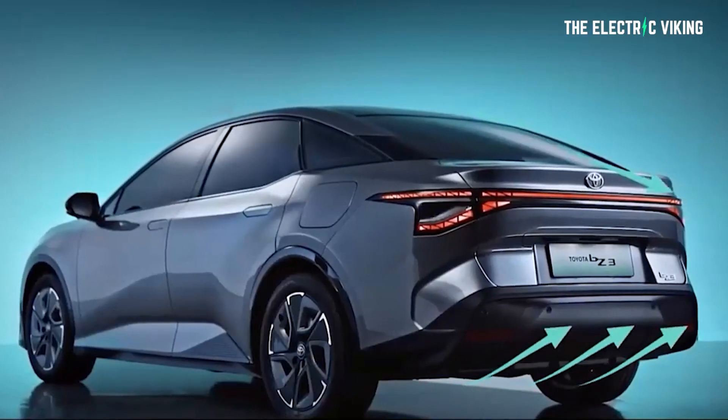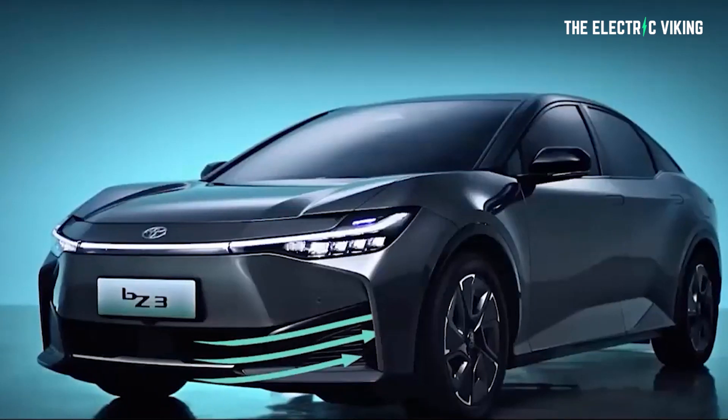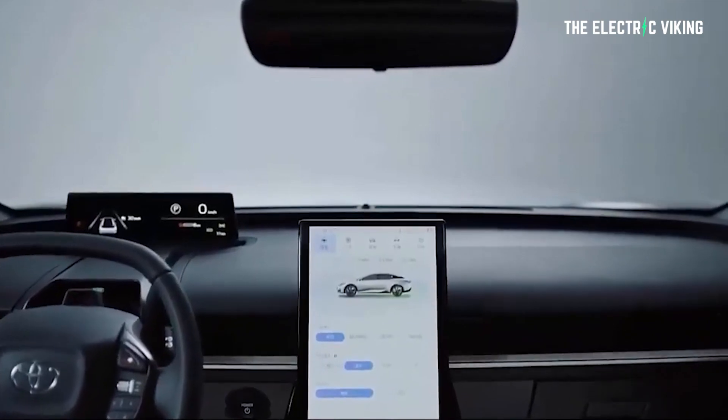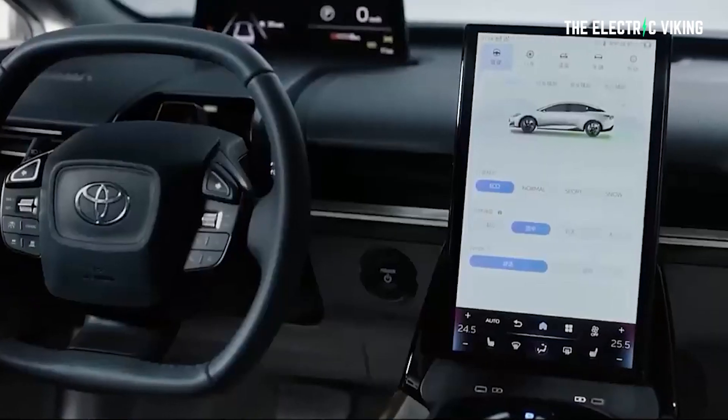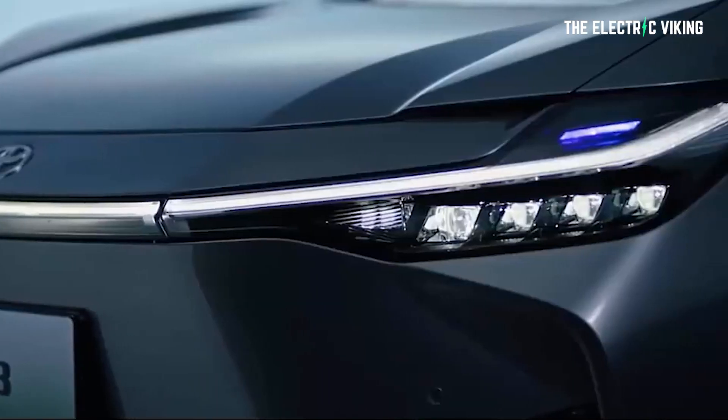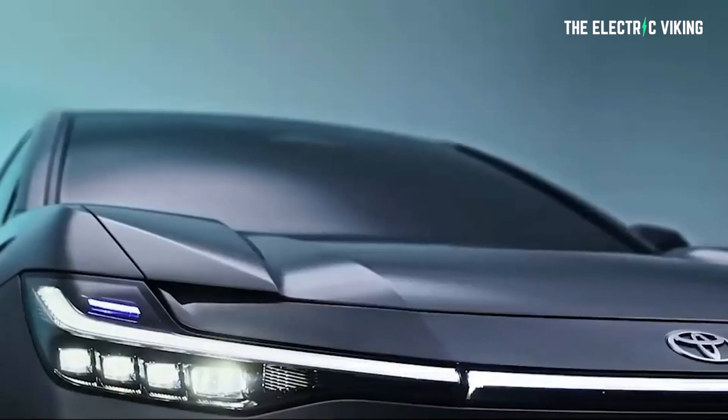The Aussie media are all telling us, yeah, this is a Toyota. We're so excited. Look at the new electric car Toyota has made! They want you to believe that Toyota has manufactured this car. The truth is Toyota had very little to do with manufacturing, developing, designing, or building this car. Let's look at the specs first, and then the claimed price — which are also completely false.